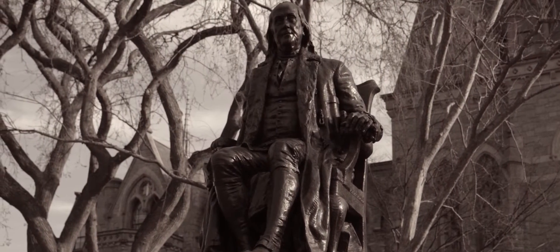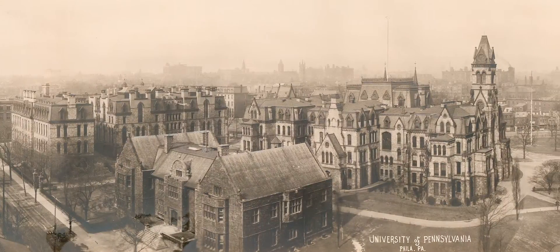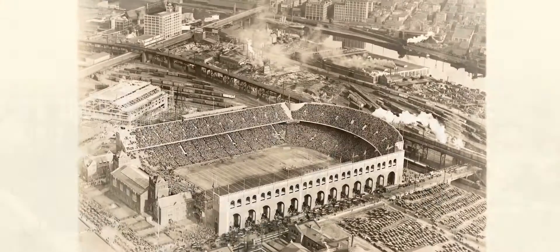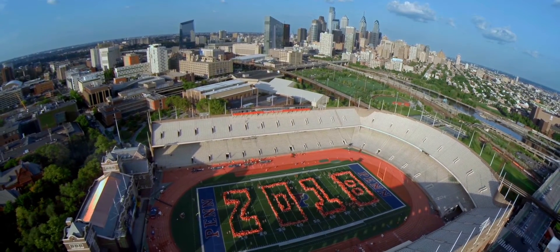When the wells dry, we know the worth of water. More than 250 years later, Penn still recognizes that our ability to prosper as a university and a culture depends on our efforts to live sustainably.